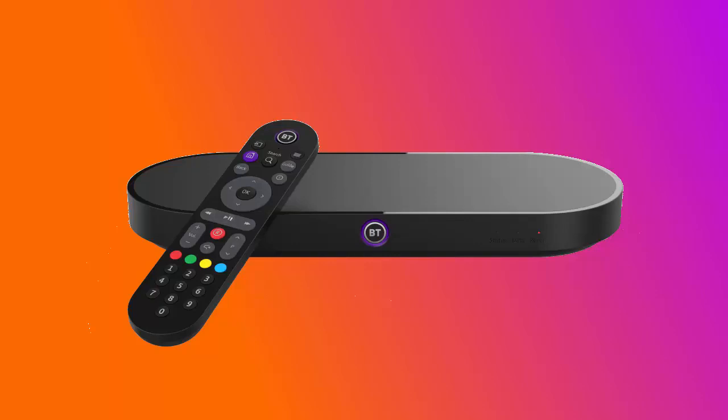Are you ready to ditch your aerial? Are you ready to go all internet TV? Is your broadband reliable enough? A lot of people would say no. At the end of the day, when your internet goes down, if you've got an aerial or satellite dish on your roof, you've still got the option to watch TV. But if your internet connection goes down, you've lost everything — your internet and your TV. The whole entertainment platform has gone if you're putting all your eggs in one basket.